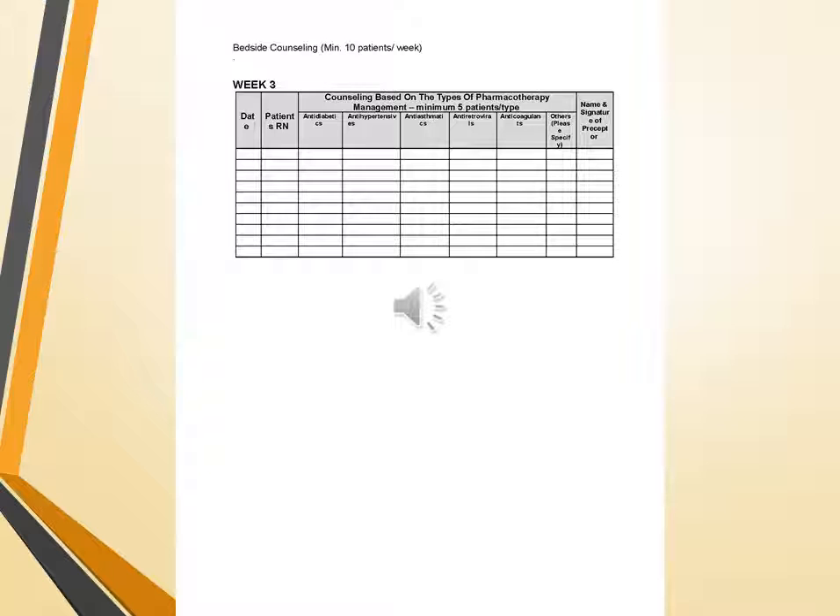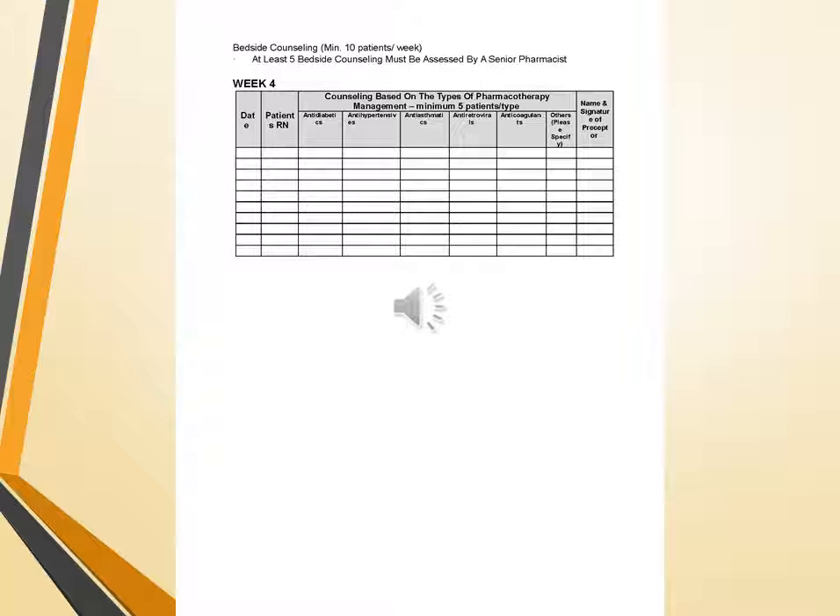Moving towards bedside counselling: a minimum of 10 patients per week is required. The chart includes patient MRN and counselling based on type of pharmacotherapy management. A minimum of 5 patients per week must be counselled for: anti-diabetes, anti-hypertensives, anti-asthma medications, anti-coagulants, and others including specialty and other problem areas, with name and signature of the preceptor or chief pharmacist. Patient counselling continues in the same manner for weeks 2, 3, and 4.